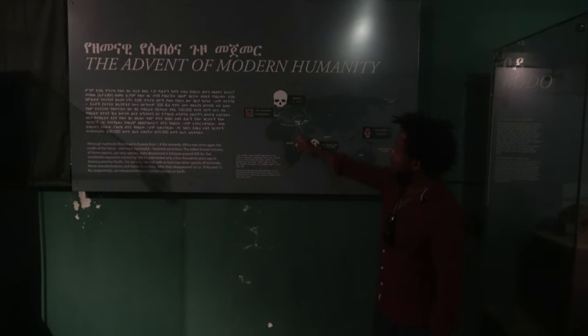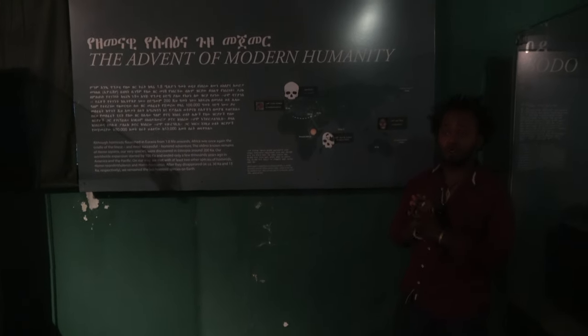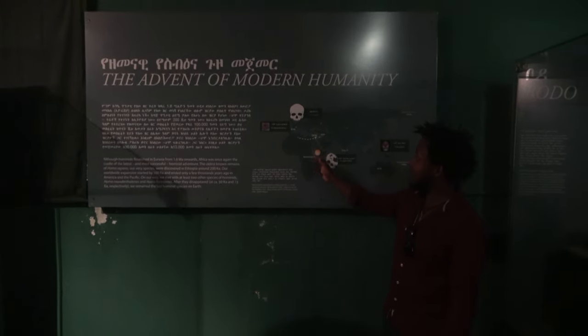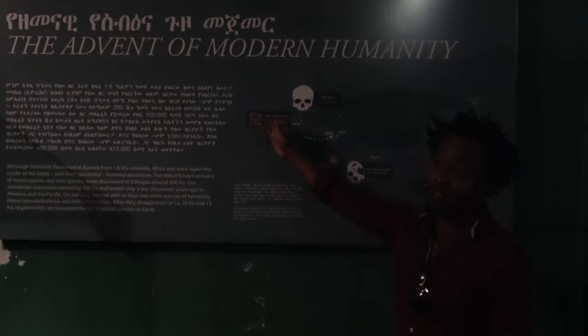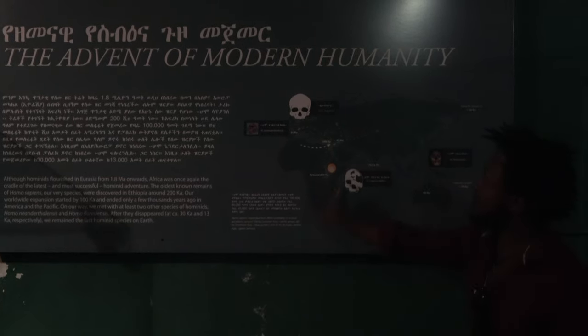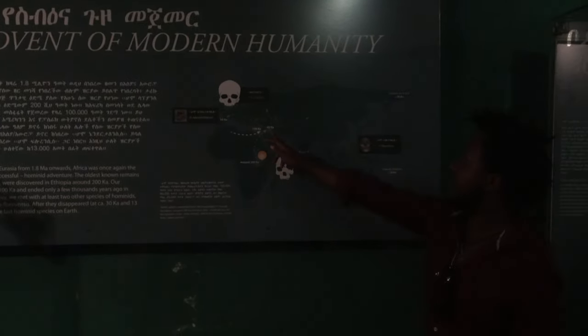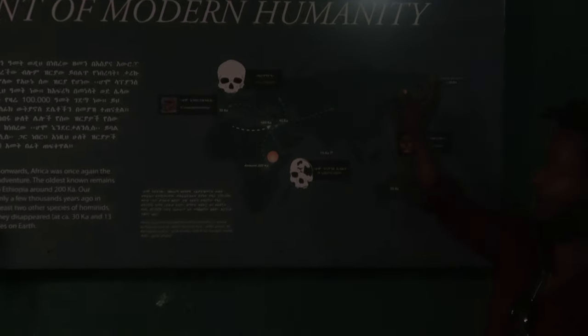This is Ethiopia. Different hominids went to different parts of the world. For instance, Homo neanderthals went to the western part, and Cro-Magnon also to the north. And Homo floresiensis went to the eastern part of the world.